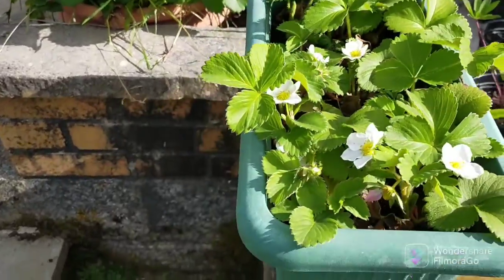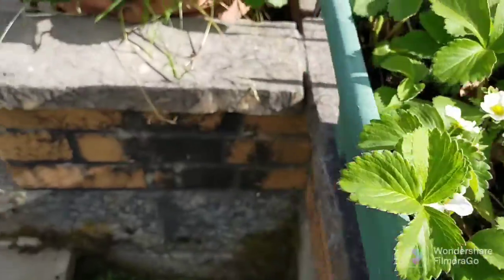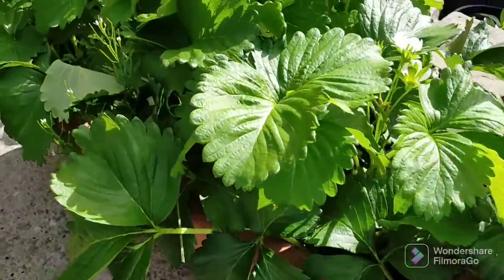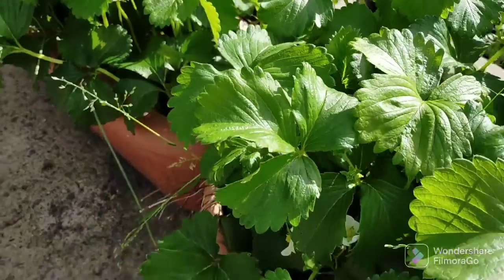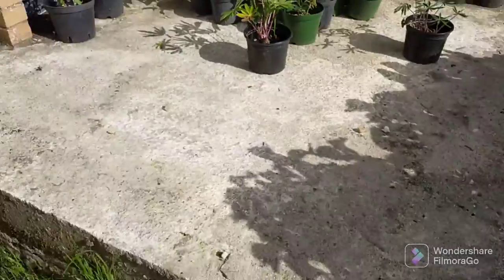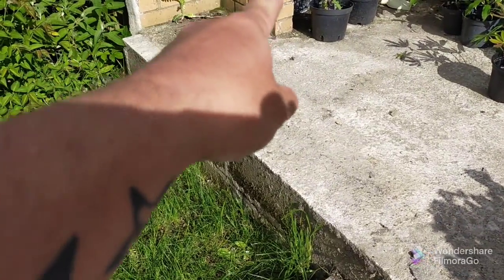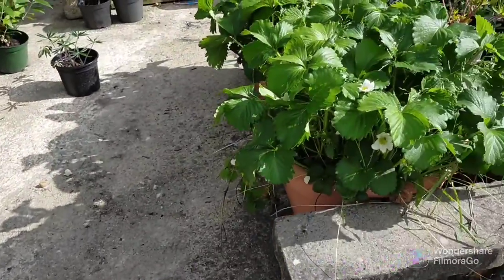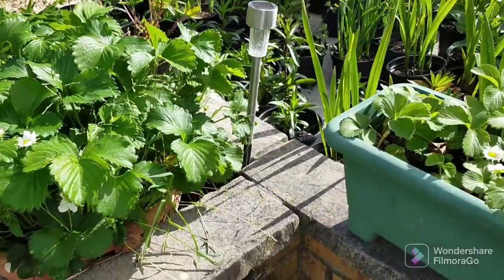Our strawberries are doing very well — there's a lot of flowers. We've moved them into the sun now and they're doing very well. They were over there but it only gets sun there this time of day, so we've brought them out here to get sun all day.